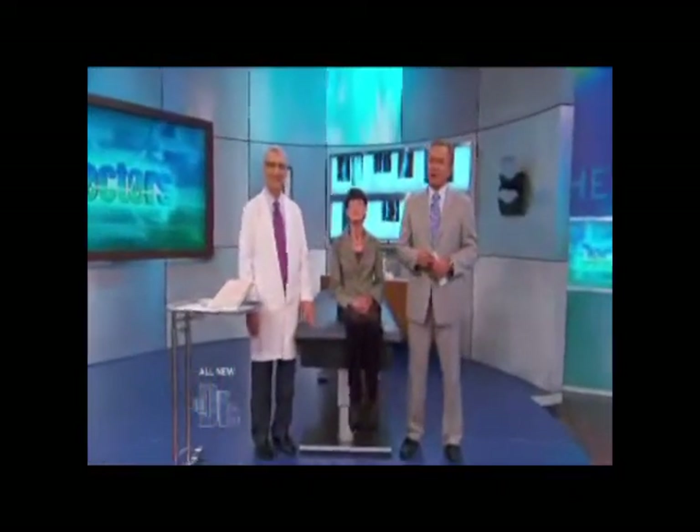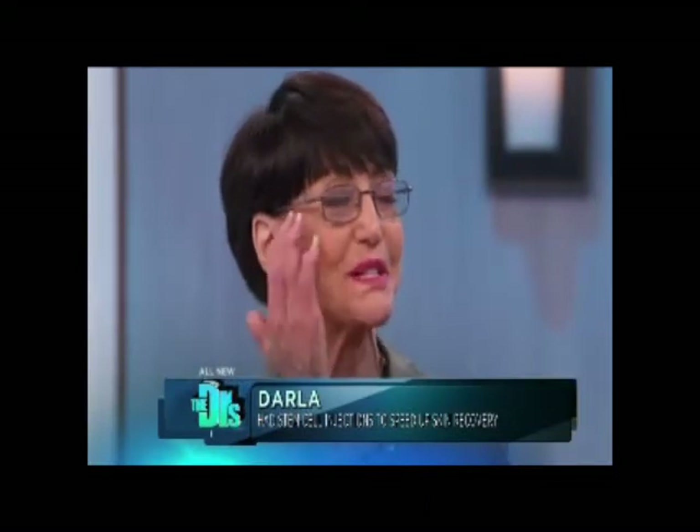I'm here with Darla and her plastic surgeon, Dr. Joel Aronowitz from University Stem Cell Center, right here in Santa Monica. Thank you both for being here. So how are you feeling? I'm feeling great. I'm so pleased with the way this has healed — it's magically almost gone.